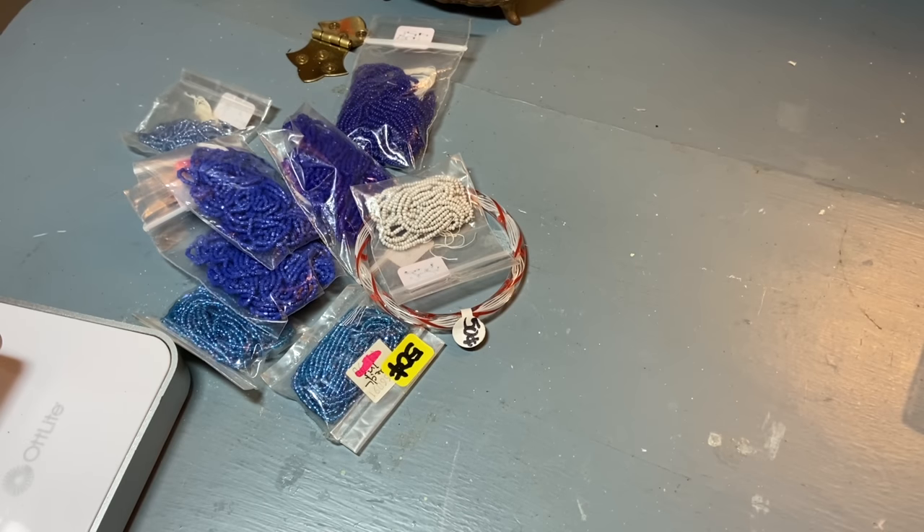Hi everyone, it's Tarnished Treasures and today I went to the flea market. I haven't been in about a month and I did film about 10 seconds of footage so you can see what it looks like. It's an indoor flea market and they have vendors who are always set up and people who sell new stuff, used stuff, crafts, and an Amish market.